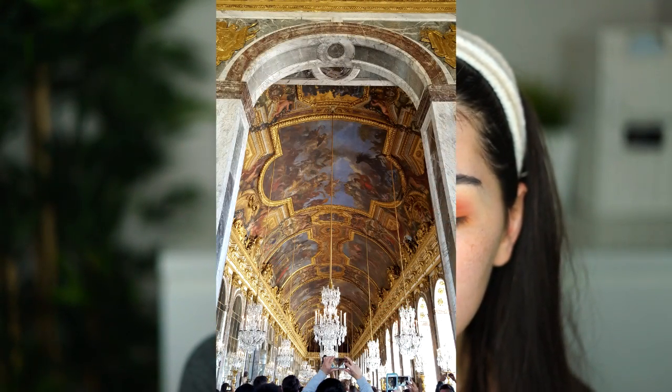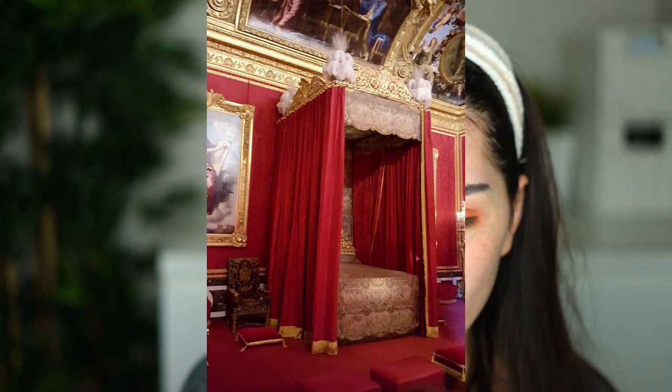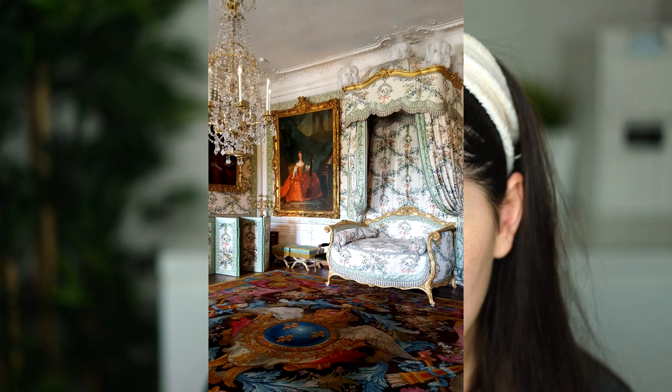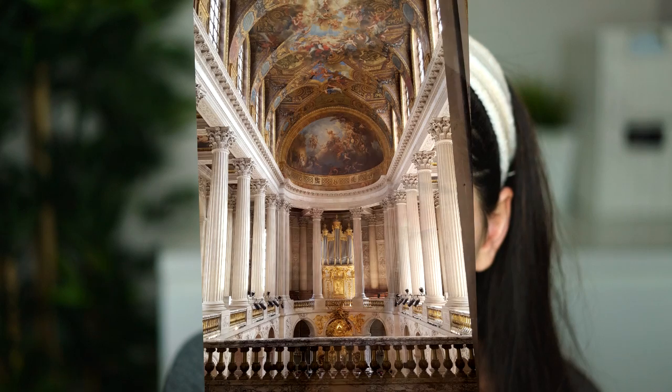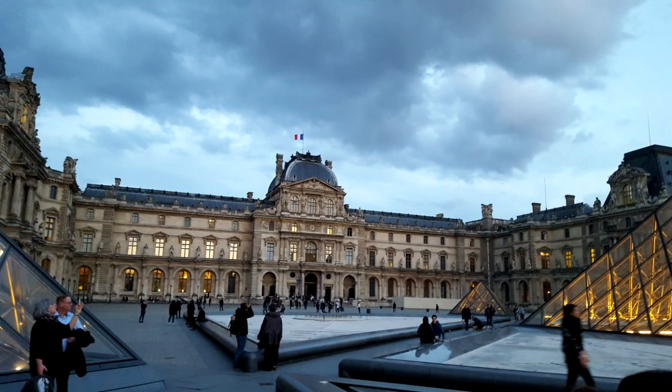I really liked the library we saw in Versailles — the king's library. Also, I don't know why the beds were so small, like the king's bed and the queen's bed as well. I know the king was quite petite — not a tall man — but still, the beds were very very small. Versailles was really nice, but we also went to the Musée du Louvre. You really need more than a day to visit everything, especially if you want to read the information they have there, because it's very useful and interesting.